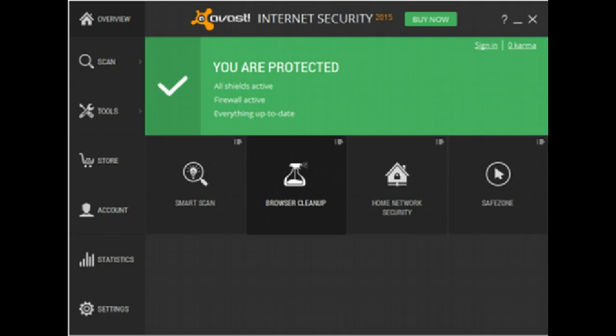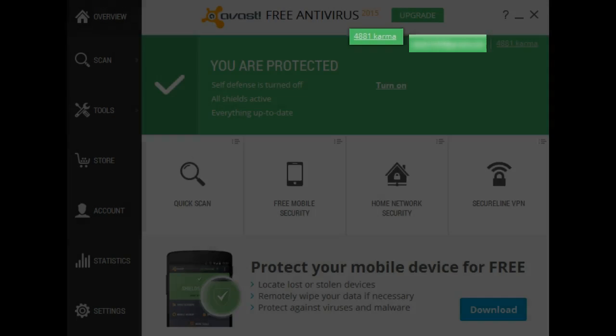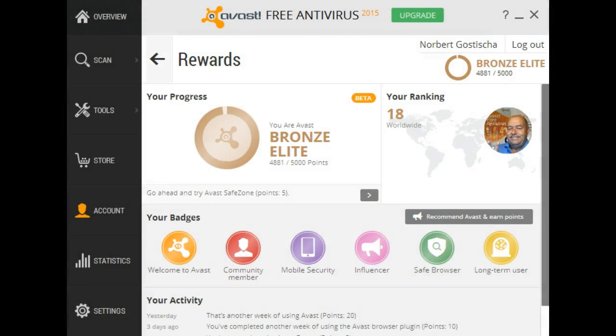Let's go into just how this is done. Once you know that at least seven of your friends have taken advantage of the recommendation you've passed along to them through that special link, and they have installed and registered the program, then on your Avast Free antivirus interface, click on the Karma link. This will get you to your recap of the rewards that your participation has earned.